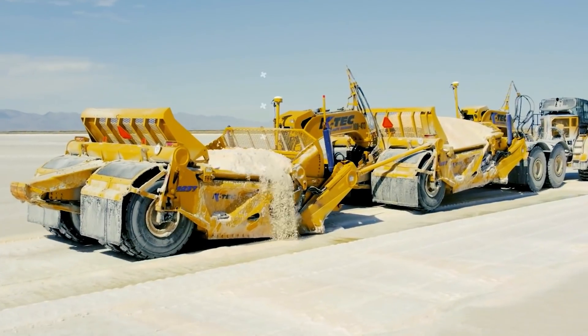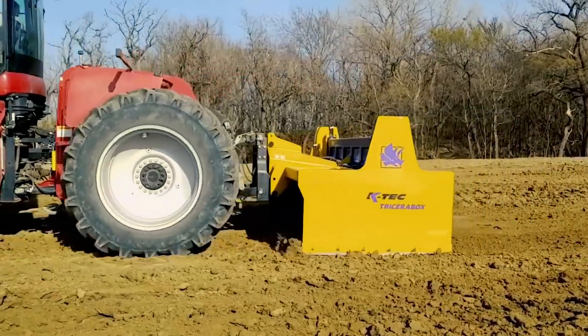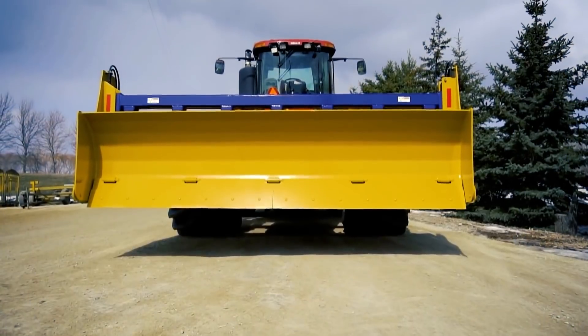Welcome back to another video from Lord Gizmo. Today we'll be looking at some crazy impressive machines we think you'll enjoy learning about. Make sure you stick around to see how you can boost the hydraulic power output of any excavator. Heads up — it's not that cheap.